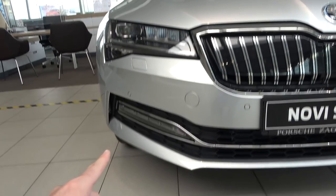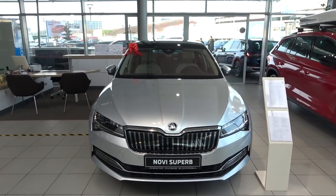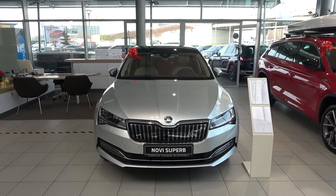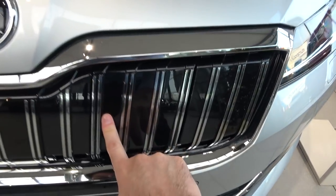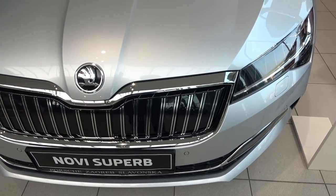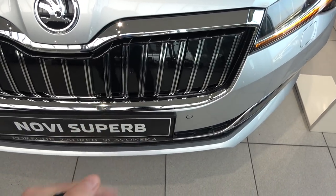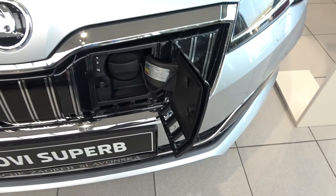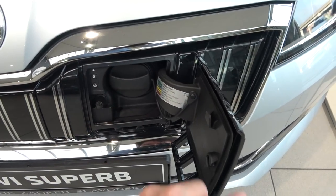We also have the new bumper and redesigned fog lights. This is a special version — not only is it the top-of-the-line Laurin & Klement Founders Edition, it is also a plug-in hybrid. When you unlock the car, you have this hidden socket, because this is a plug-in hybrid — this is where you charge the car.